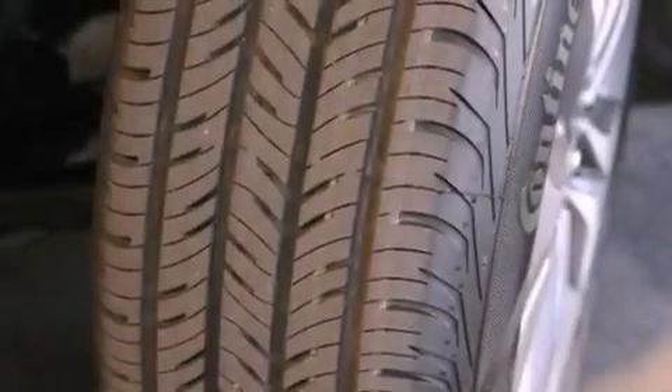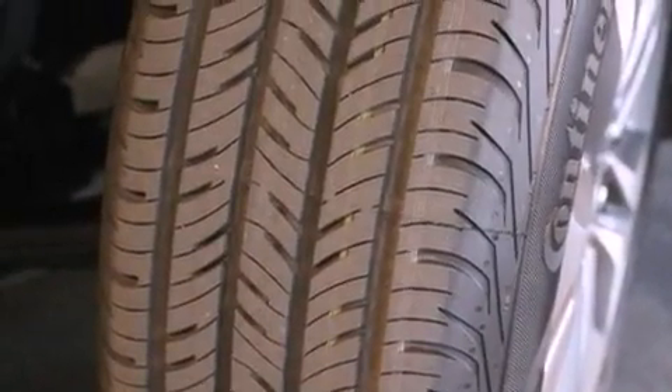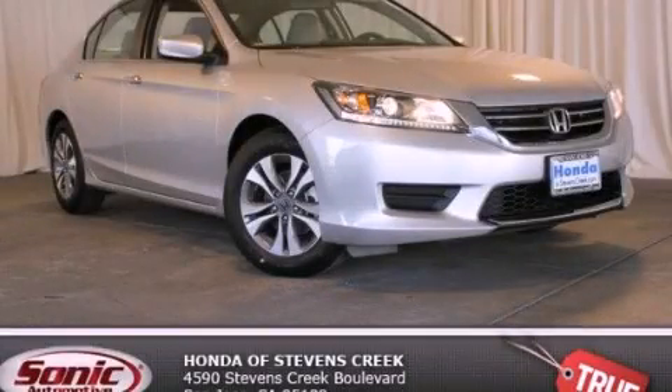With an EPA estimated rating of 36 miles per gallon on the highway, this vehicle helps leave money in your pocket where you want it. This automobile won't last long at this price. Call and arrange a test drive now.